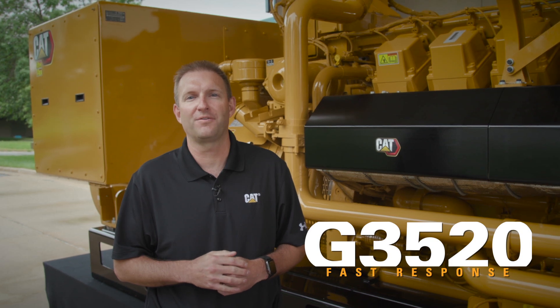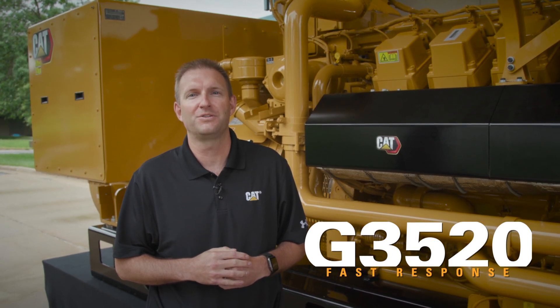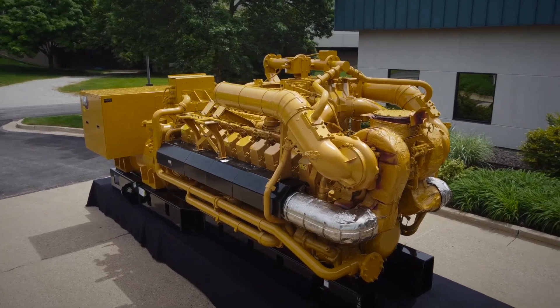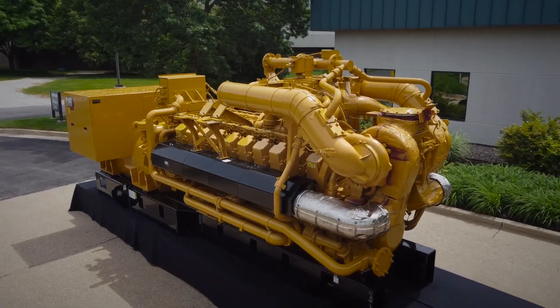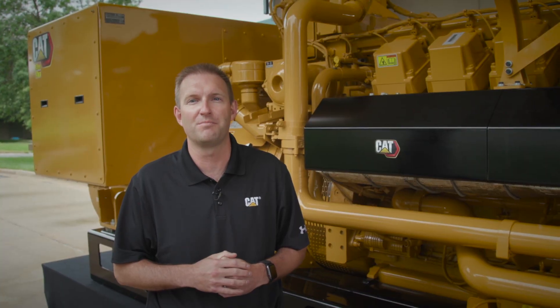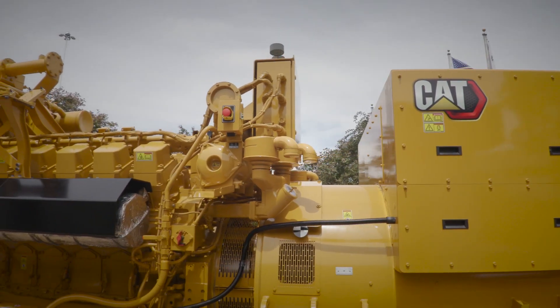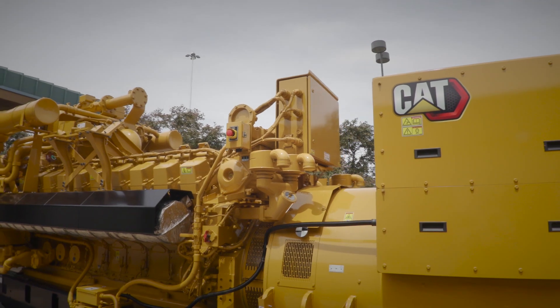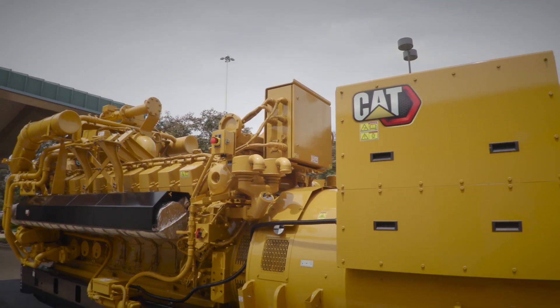This is the first ever EPA certified 2 and 2.5 megawatt product designed specifically for the mission critical market, with NOx emissions as low as a half gram per brake horsepower hour NOx. That's 11 times less than most traditional diesel products. This G3520 Fast Response product was modeled after our diesel standby products for ease of commissioning and installation.